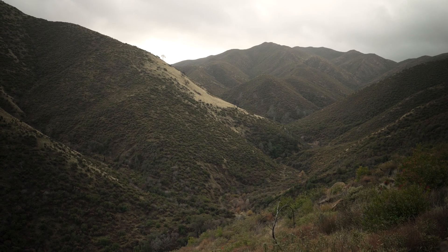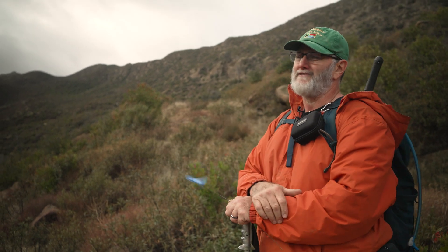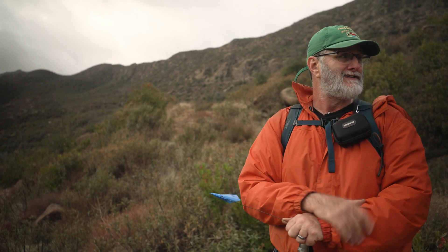Most days if you have a set of binoculars and you come sit here and just scan those ridges, you'll see all kinds of animals — foxes, raccoons, and if you're lucky, a lion.